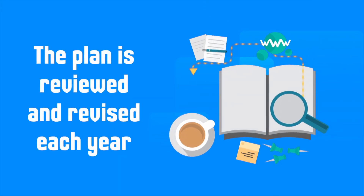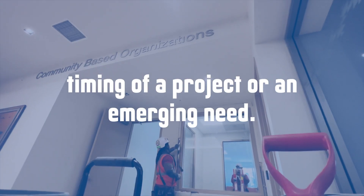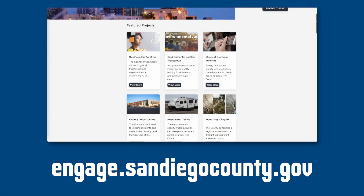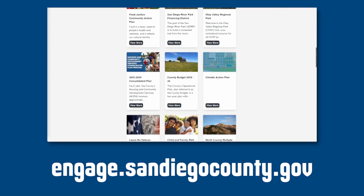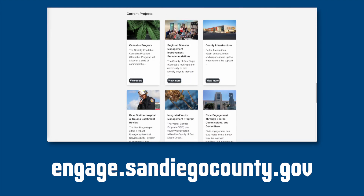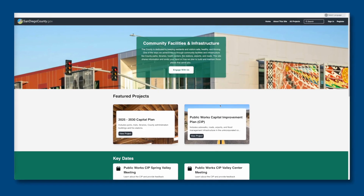The plan is reviewed and revised each year to make adjustments for things like a shift in the timing of a project or an emerging need. Learn more about the capital plan and how you can provide input by visiting the Engage San Diego County website and clicking on the county infrastructure image.